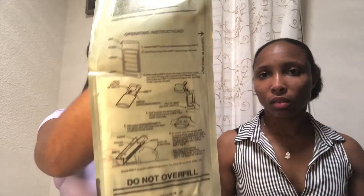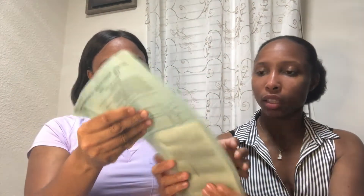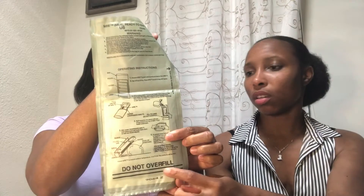This is the heater bag with instructions. It has a little chemical pack inside. What you do is rip it open, pour some water in it — there's a fill line so don't go past a certain mark. You pour the water in and it gets warm, pretty hot actually. That's what you put the pizza in to warm it up.